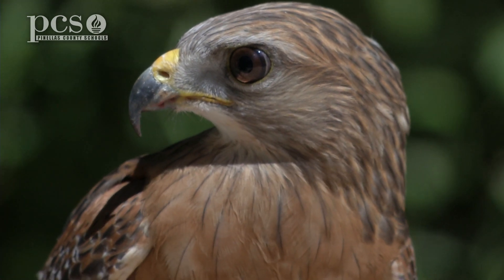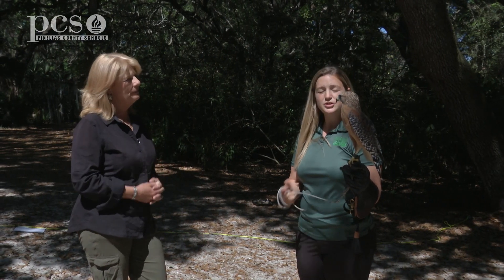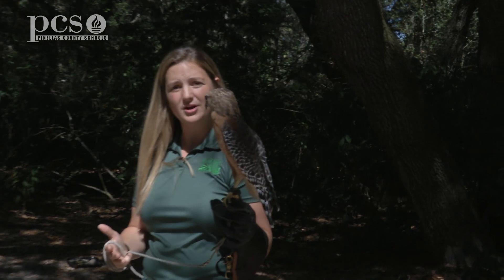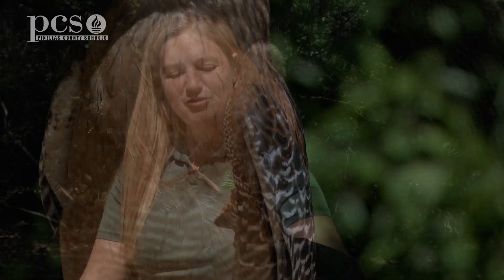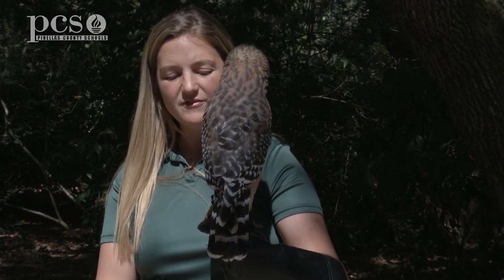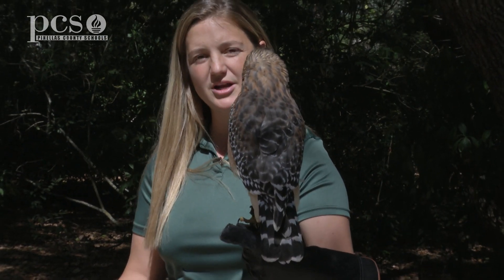How would I identify a red-shouldered hawk compared to some other hawks that are around the area? Red-shouldered hawks are the most common hawks we have here in Florida and they love forested areas near fresh water, so our wetlands — and that's what Florida has a lot of. So the next time you're walking through a swamp or a marsh, keep an eye out for these guys. The best way to tell them apart from any other raptor is that beautiful rusty red color on its shoulder. But if you're far away and can't see that rusty red shoulder, look at the plumage on the back of the wing and the tail — it's that black and white checkered pattern, and that is unique to the red-shouldered hawk.